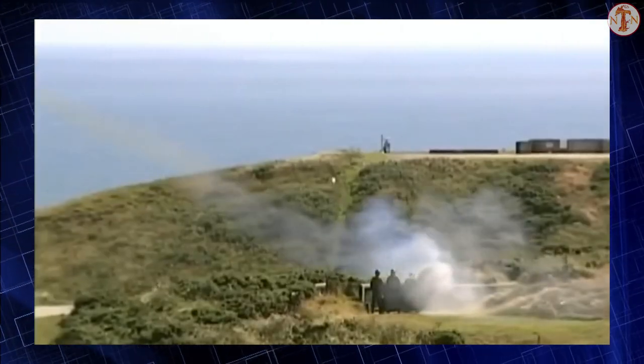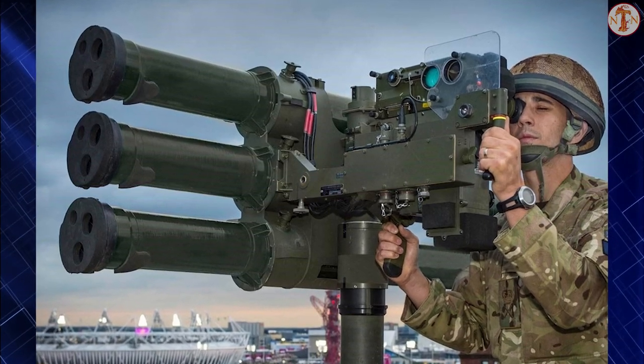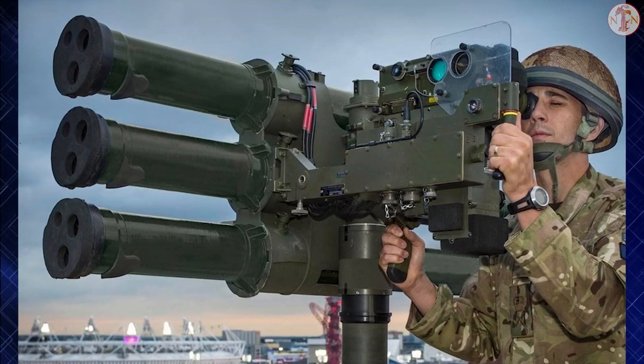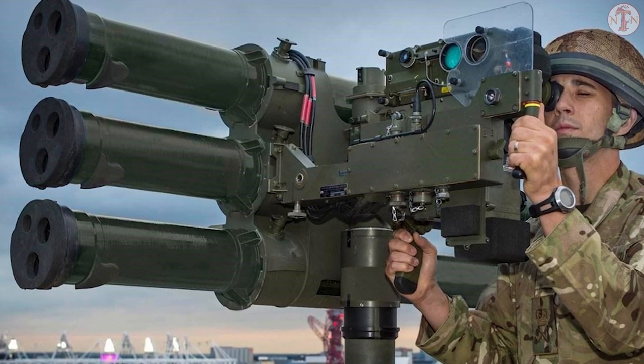The Starstreak has a high first-round hit probability. The warhead consists of three tungsten penetrator darts, each weighing 900 grams and fitted with an impact fuse and explosive warhead.